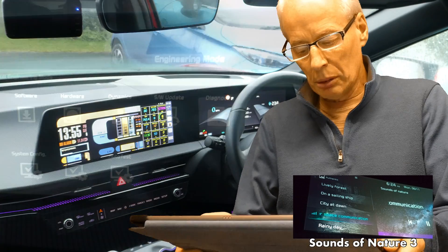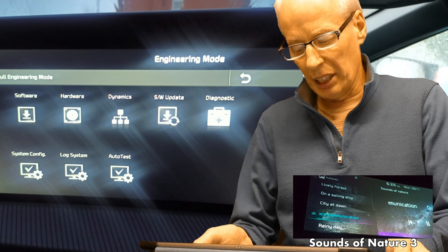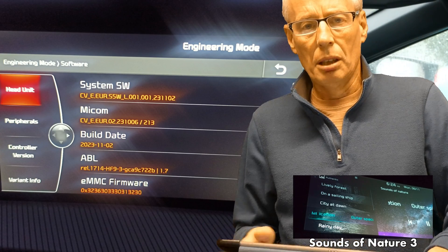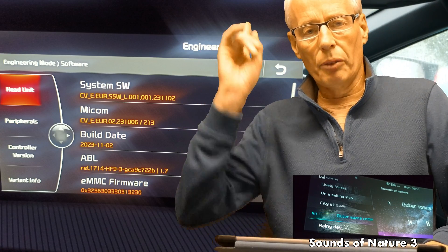The access method and password remains the same as previous for the engineering mode — same password, same tappy tap fingers. I'll put a link to my video up there.